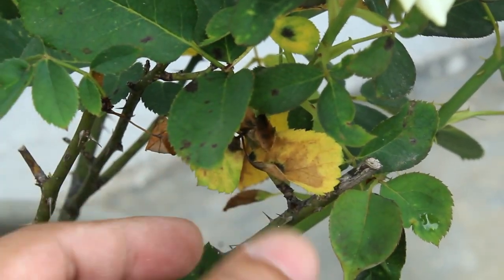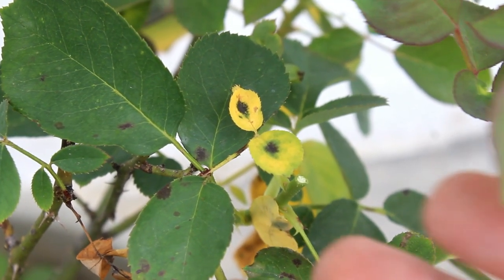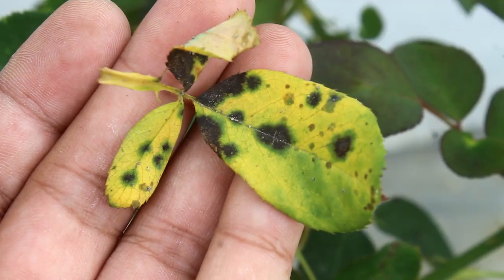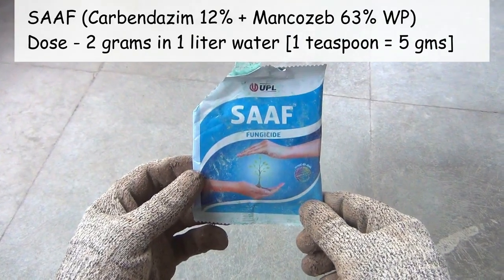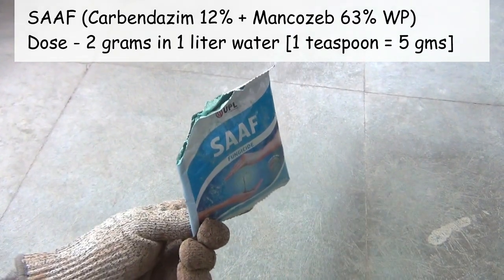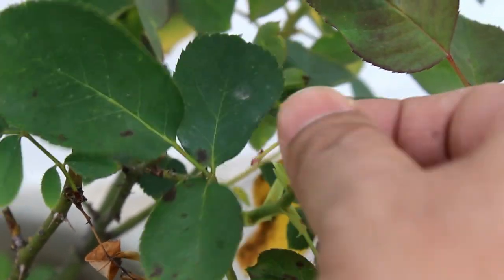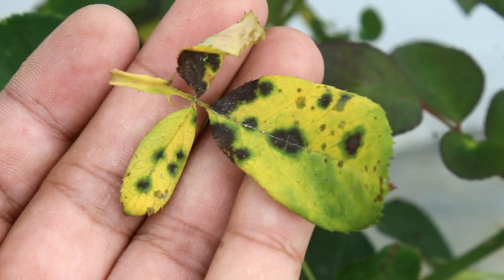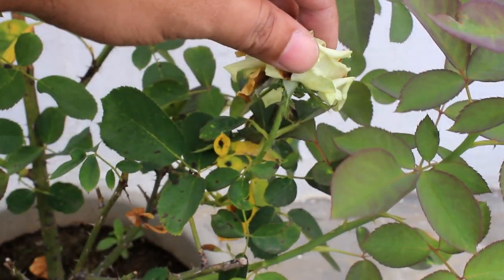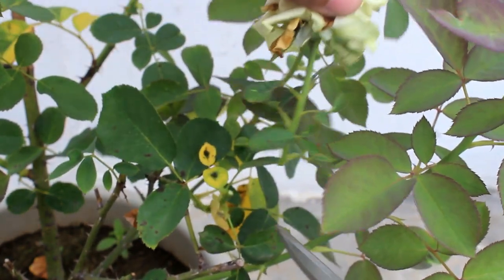Step number 6: during monsoon, we may also find black spot disease on the leaves of rose plants. It's a fungal attack, and to prevent this we need to use a fungicide like Saaf — the dose is 2 grams in 1 liter water. If you spot black spot disease on only 2 to 3 leaves, it's okay and no need to apply fungicide — just remove the leaves as soon as you spot them, and avoid using those leaves in compost if you make it at home.